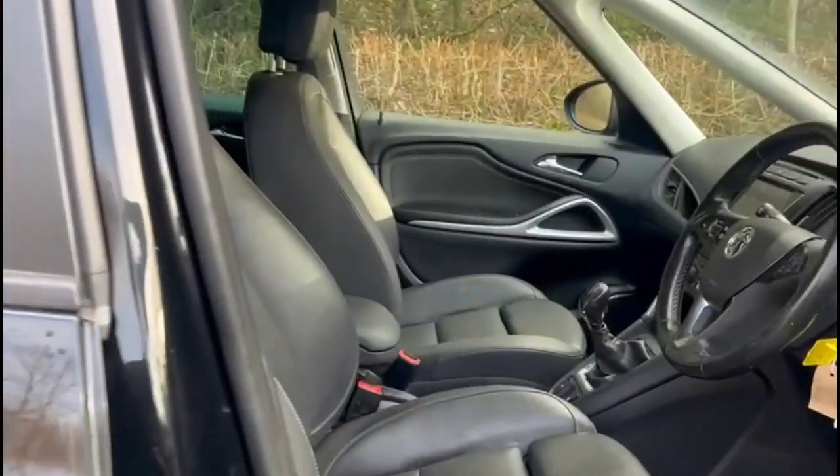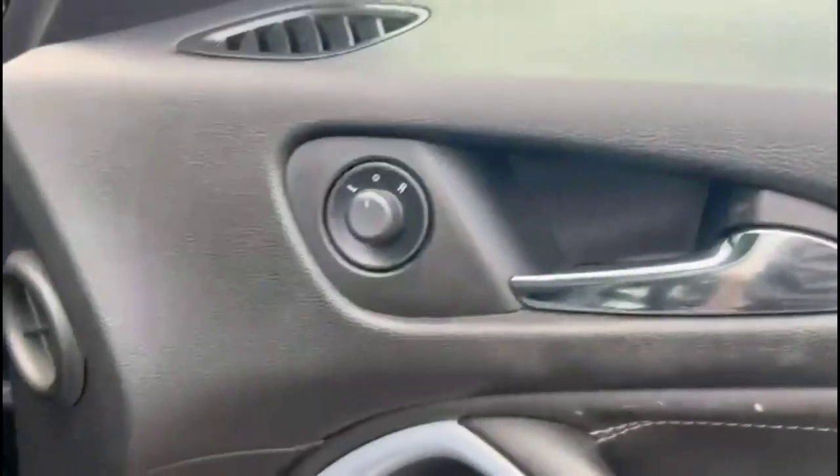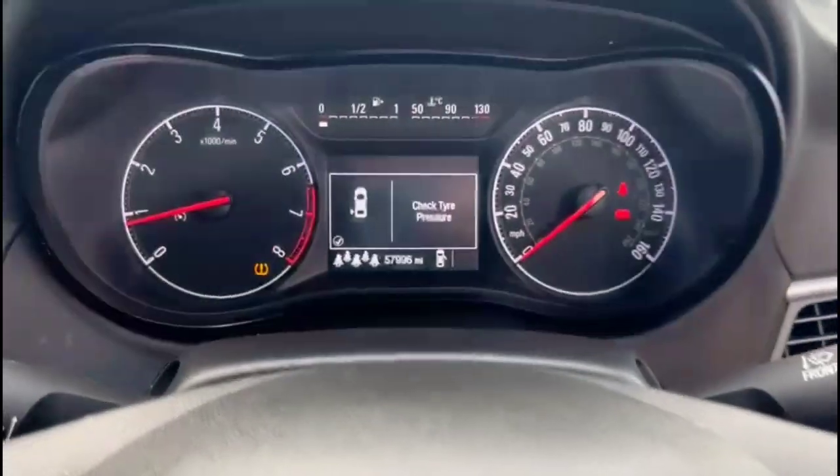As we take a look inside, there's optional grey leather upholstery and sport-style front seats. Front and rear electric windows and mirrors. Lighting controls, and audio and Bluetooth controls for cruise control.